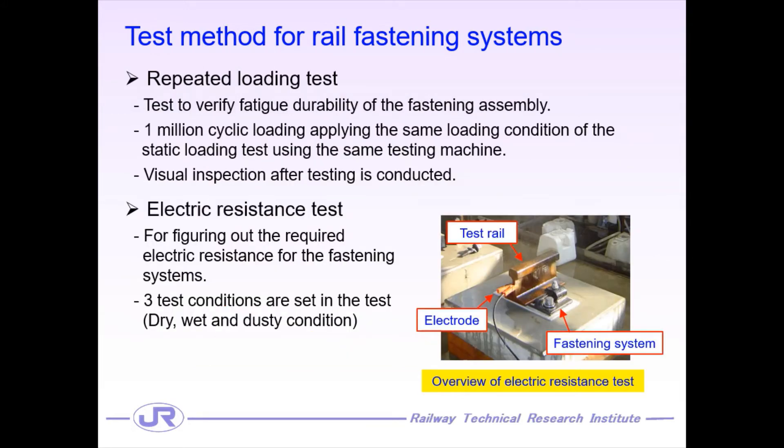We conduct the repeated loading test to verify the fatigue durability of the fastening assembly, applying the same loading condition as the static loading test using the same test machine. We carry out the visual inspection after 1 million cyclic alternating loading tests. Finally, we carry out the electrical resistance test for obtaining the required electrical resistance for the fastening system. In this testing, we set three test conditions: dry, wet, and dirty condition.